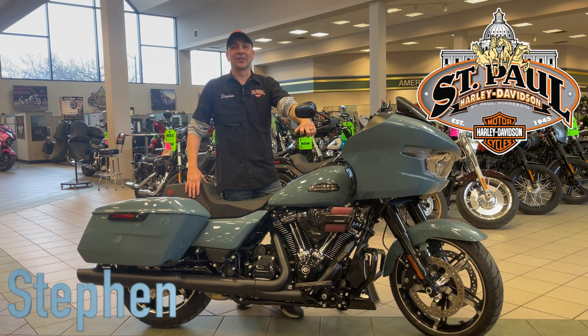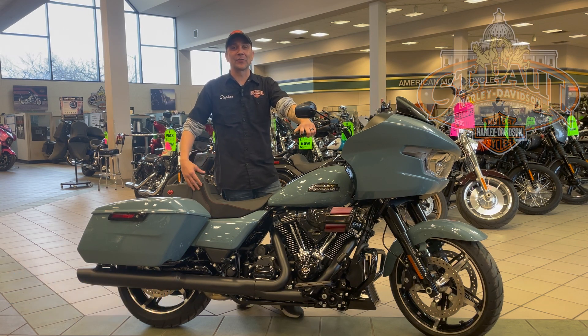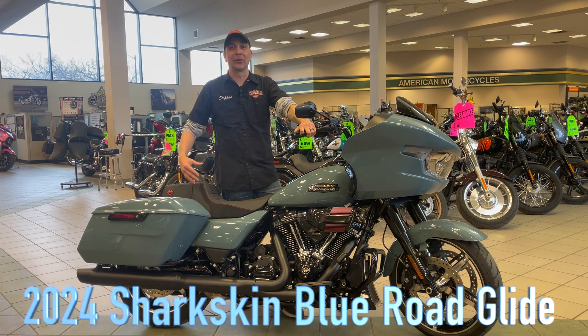Stephan here with St. Paul Harley-Davidson, and I just wanted to take a second to show off this beautiful 2024 Sharkskin Blue Roguelide.